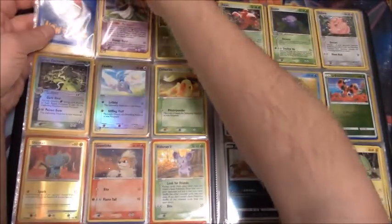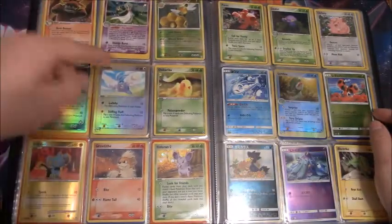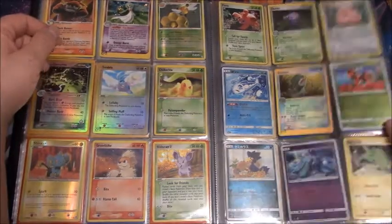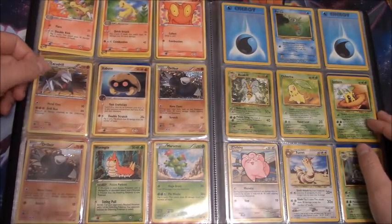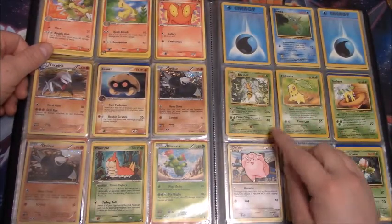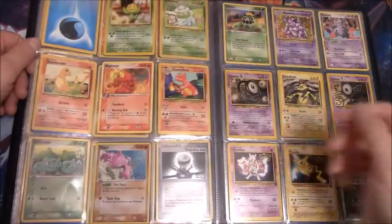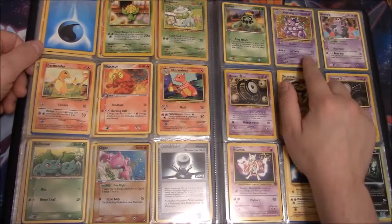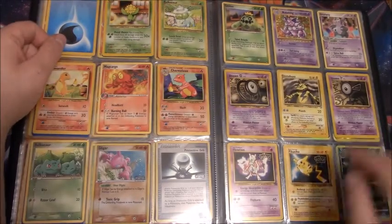This will help me complete a lot of my sets. There's an Ex Dragon reverse — one of my favorite sets ever — a couple of Drillbur and Excadrill, and only the base set Beedrill, that's cool, and a base set Ivysaur. Evolutions Nidoking, base Charmander and Charmeleon.